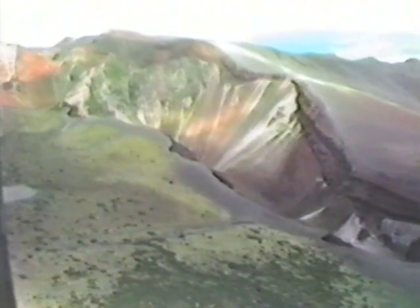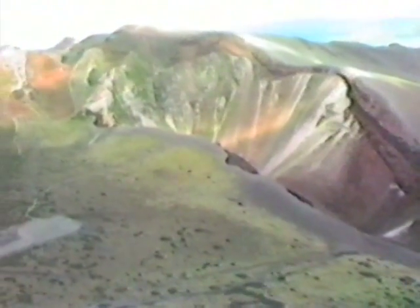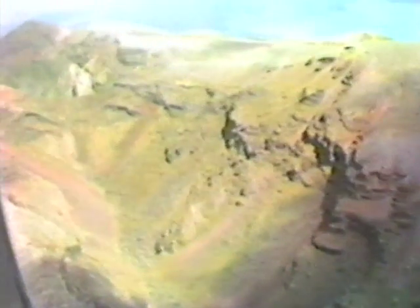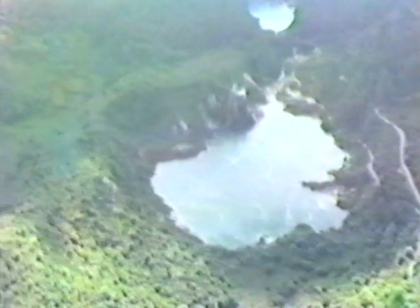Sporadic basalt eruptions occur, such as the 1886 eruption of Mount Tarawera. Overnight, this basalt eruption produced the 10-kilometre chasm seen here. The eruption also destroyed the famous pink and white terraces of Lake Rotomahana and produced a series of hydrothermal eruption craters, like Frying Pan Lake at Waimungu.